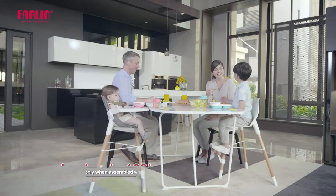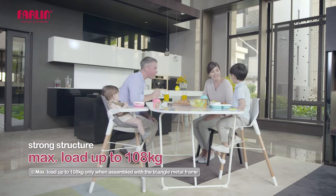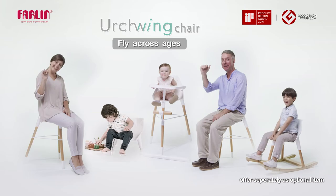Bringing happiness into every moment of your life. Urchwing chair — the chair you will never outgrow. Your baby is our concern.